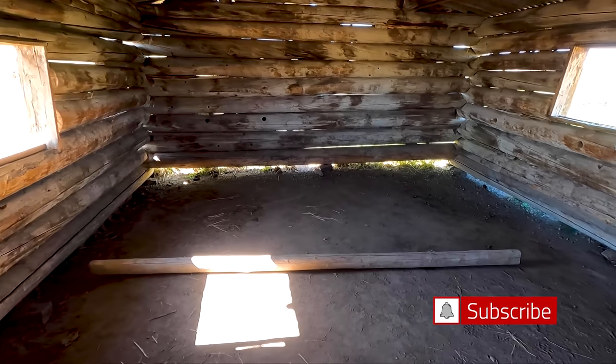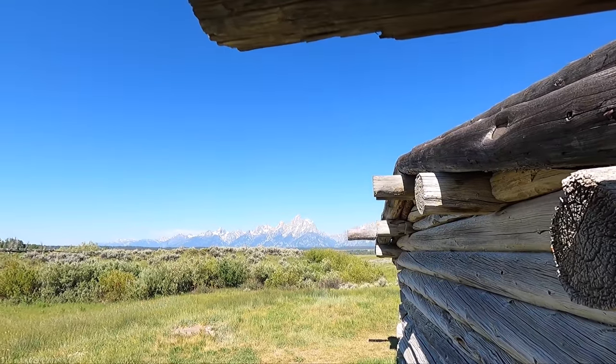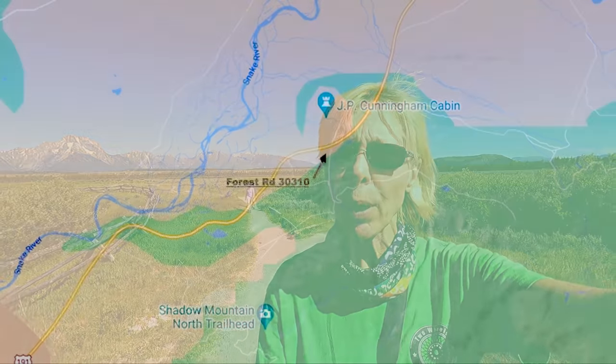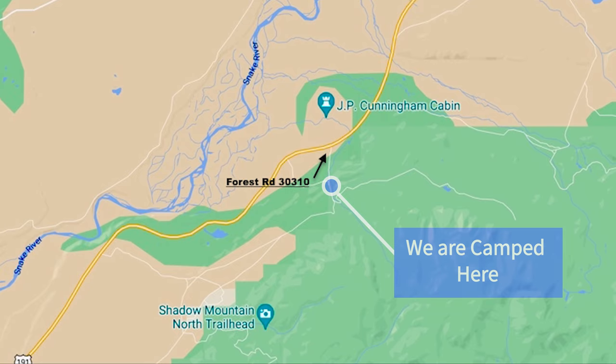Behind us is the Cunningham Cabin, outside of Jackson and Teton National Park. It was built by Pierce Cunningham and his bride Margaret in either 1888 or 1890. They settled here, raised about a hundred cattle and eight horses on 200 acres. The brochure talks about how these ranches failed because they couldn't grow enough to keep the work animals healthy and cultivate enough land in the short summers. Stopping here was a spur-of-the-moment thing — we were actually camped right across the street.